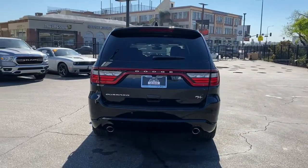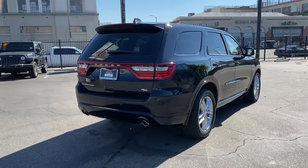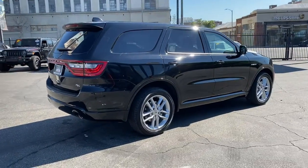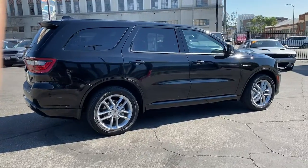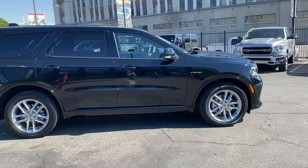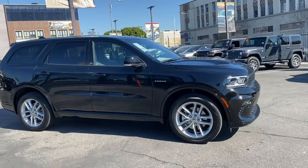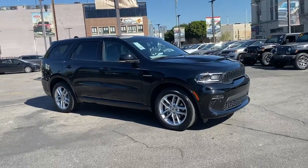Sun/moonroof, keyless entry, navigation system, power liftgate, remote engine start, keyless start, heated rear seats, power passenger seat, premium sound system, satellite radio. Get the SUV that's got the style and strength to get the job done right. Test drive the Durango.